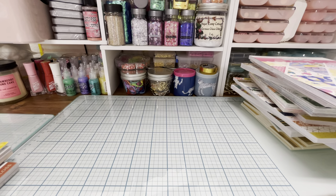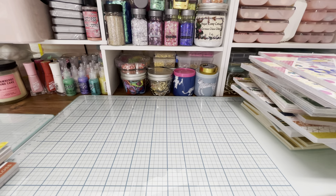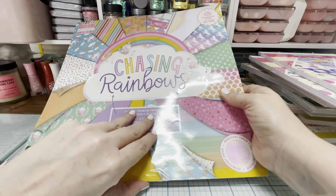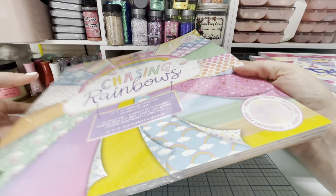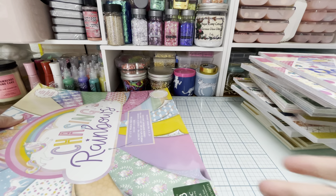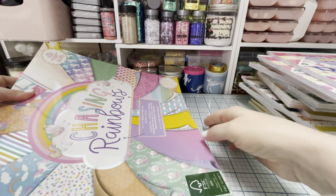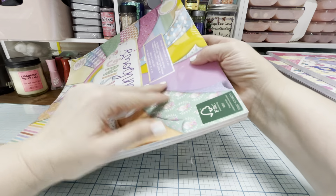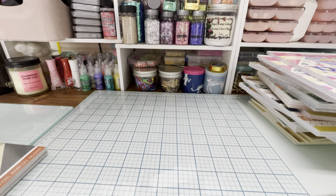I also got the big Chasing Rainbows pad. Let me try to show you from the side — it's just so big. This one was really taped up, hold on.